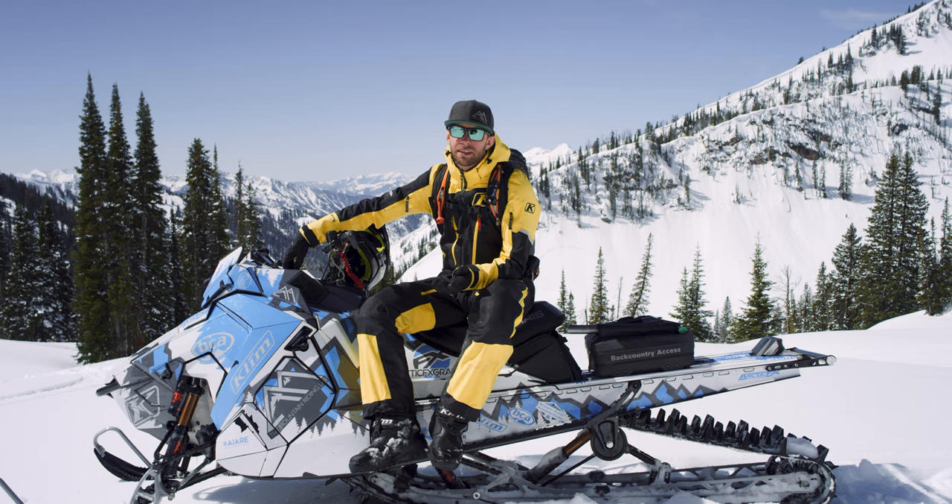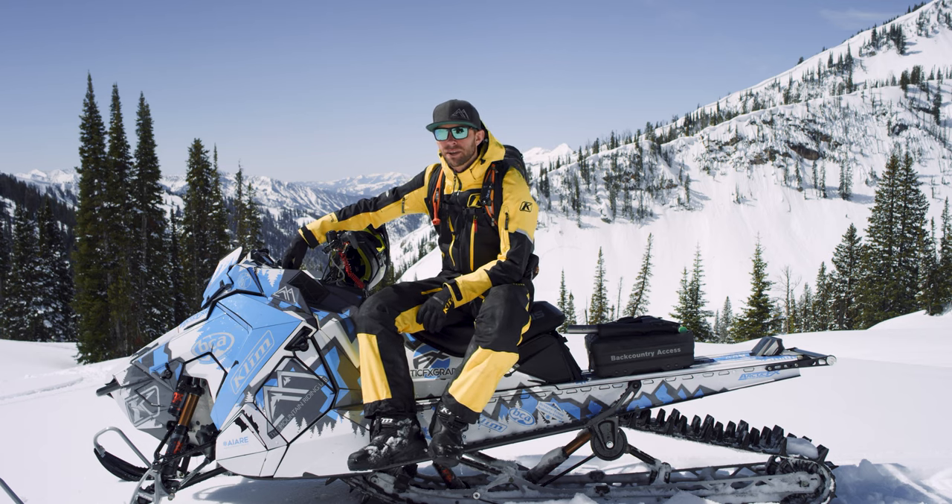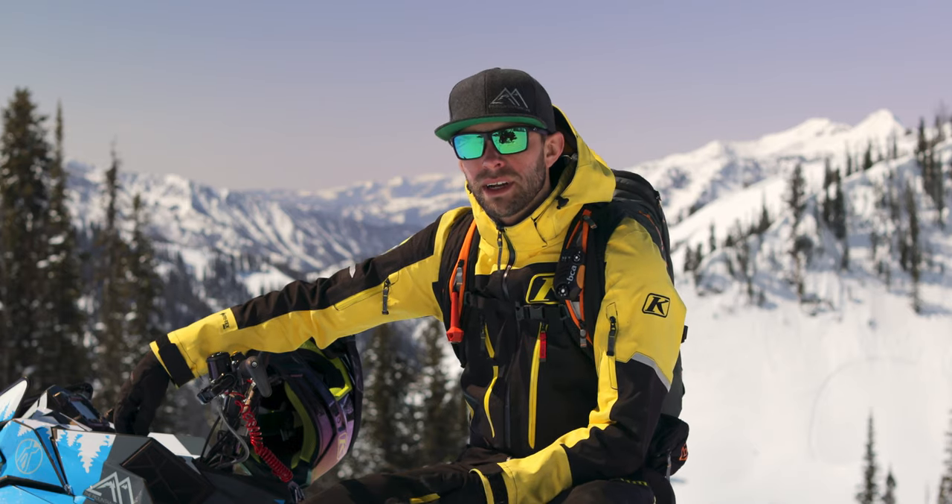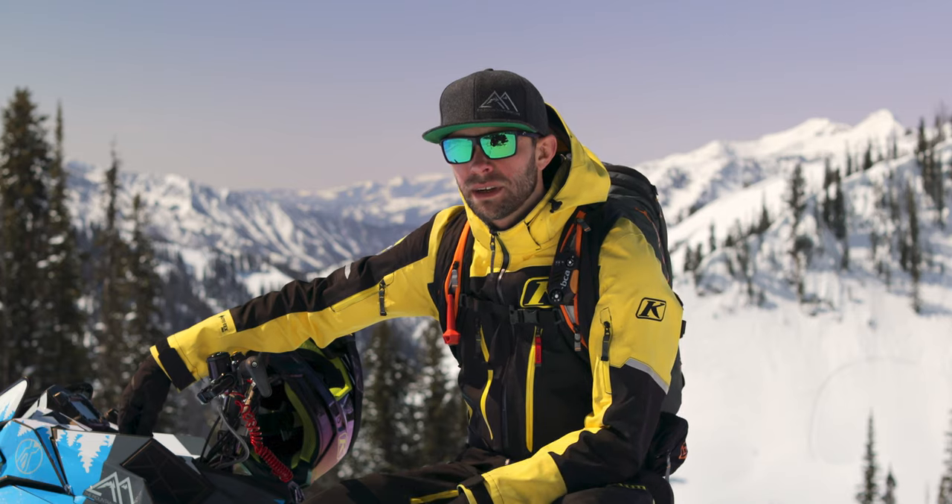Part of getting the goods is doing your homework before you even go riding — things like checking the weather forecast and the avalanche forecast to figure out what you're going to deal with out there on the mountain. And then once you get out riding, you want to pay attention to your surroundings and maintain situational awareness.